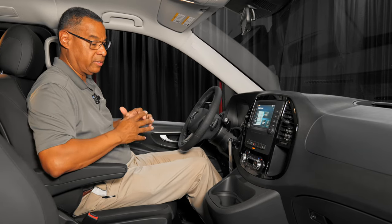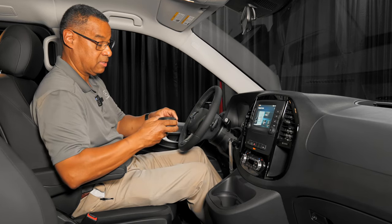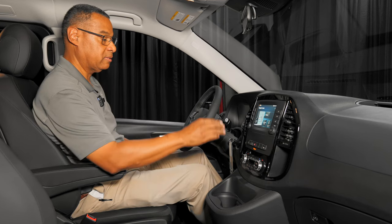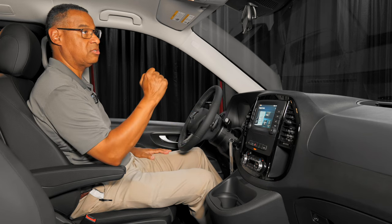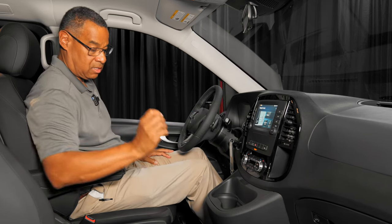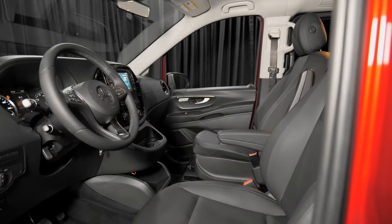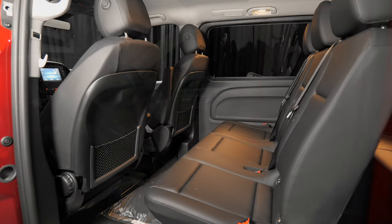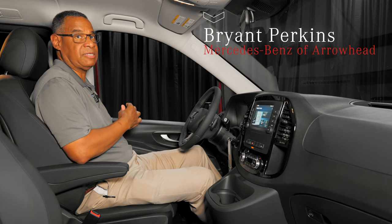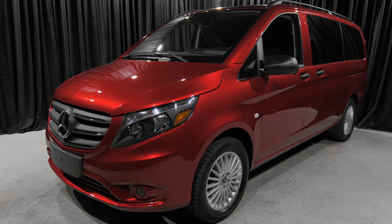Cup holders are everywhere — there are two in the front. Two USB connections. Storage in the front and storage compartments at the bottom. LED lighting on the interior of the van. This van is for a family and also for a working family that might need a cargo van. I appreciate you giving us the time. Here at Mercedes-Benz of Arrowhead, I'm Brian Perkins — have a great day, thank you!